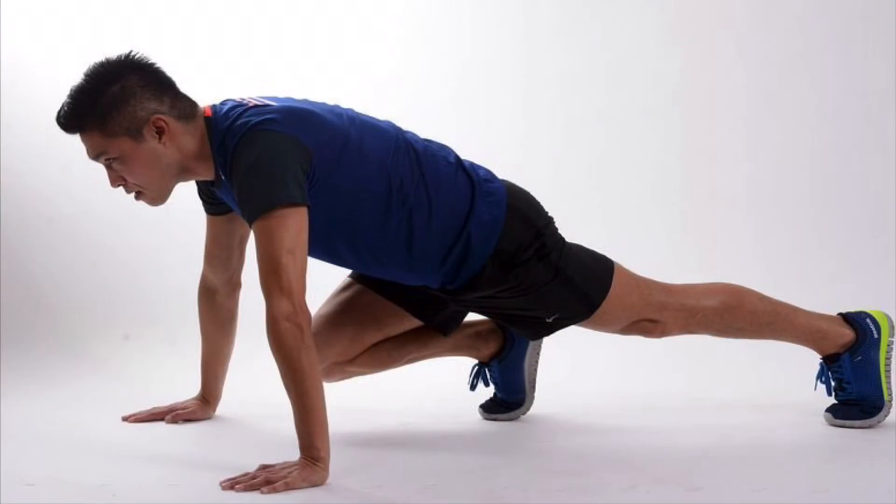Mountain climbers. Strengthens core, makes you stronger, burns fat, great for your balance, enhances mobility, great for the heart, great for the legs, improves flexibility, helps with injury prevention, and improves coordination and rhythm.